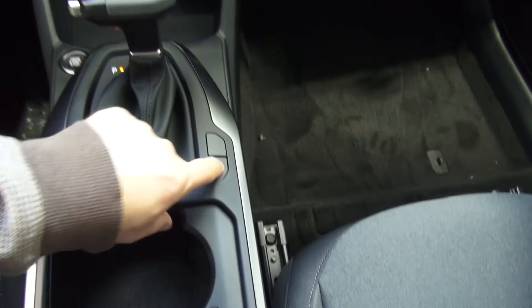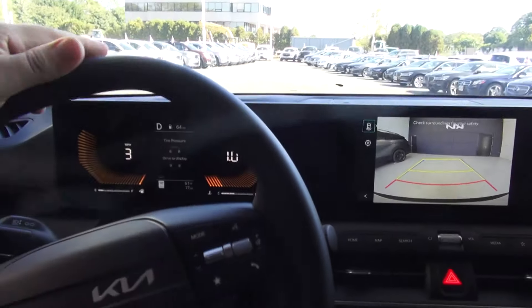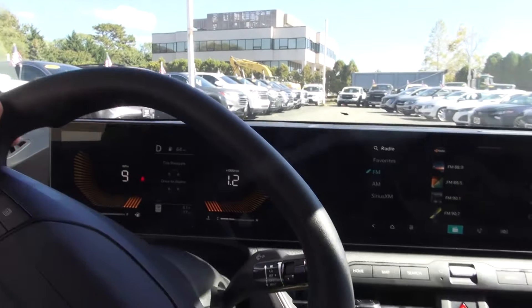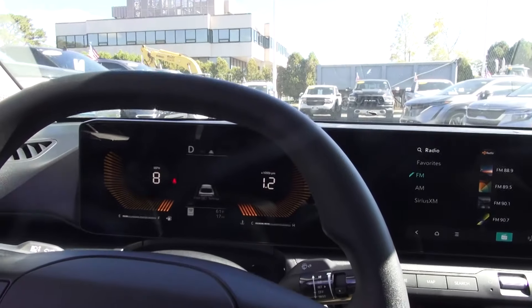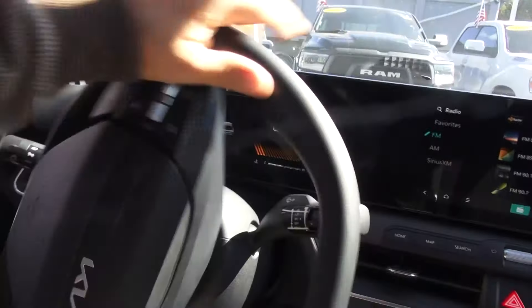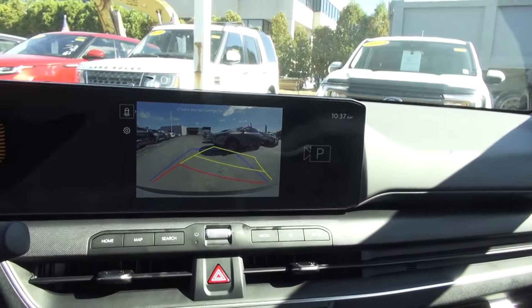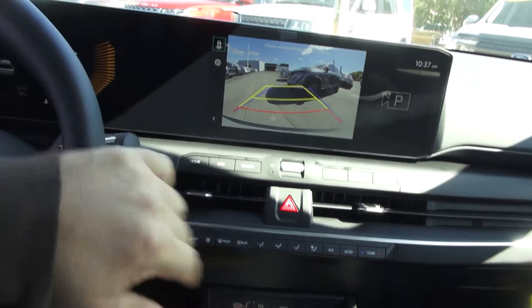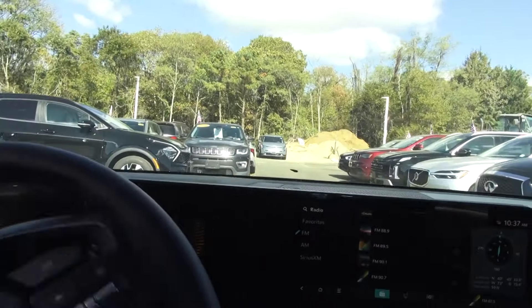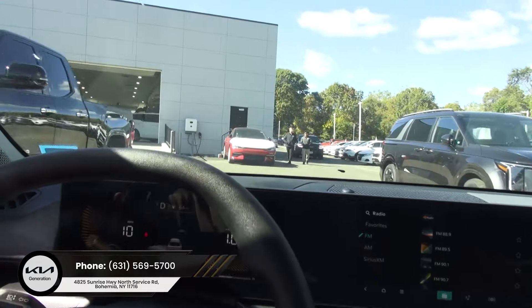It has start/stop and auto hold. Got the surround camera too. Quiet ride. Let's try this backup camera — not bad to drive with one hand using the camera hold. Definitely liking this. The seat is very firm and it also has a nice headrest to it.